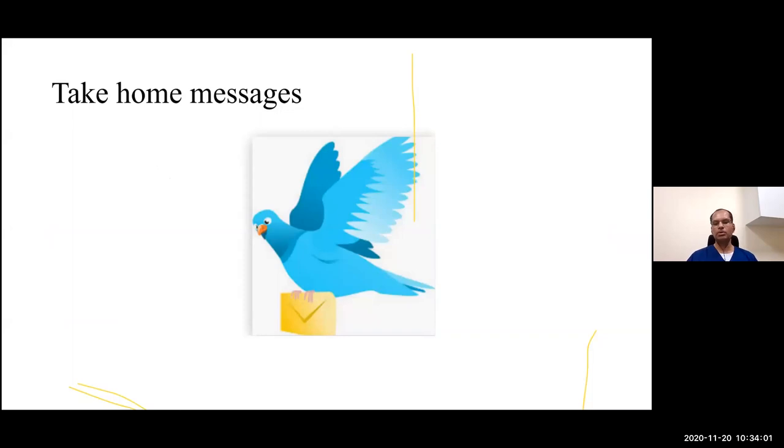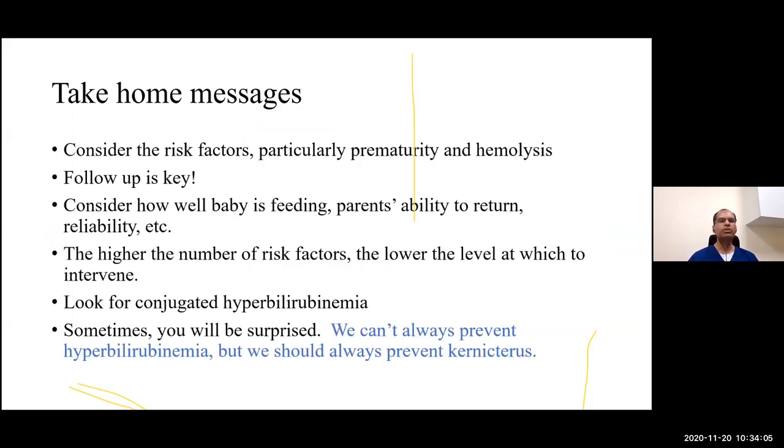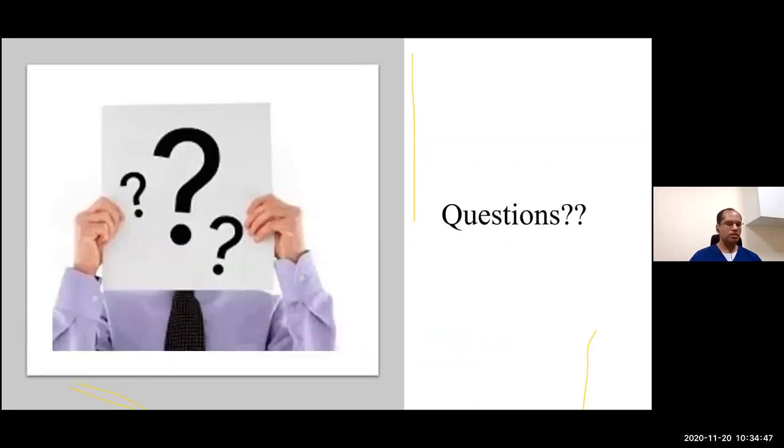Take-home messages: Consider risk factors, particularly prematurity and hemolysis. Follow-up is the key. Consider how well the baby is feeding and parents' ability to reliably return. The higher the number of risk factors, the lower the level at which we need to intervene. Always look for conjugated hyperbilirubinemia — this is almost always pathological. We cannot always prevent hyperbilirubinemia, but we should always prevent kernicterus. Thank you for your patient hearing.